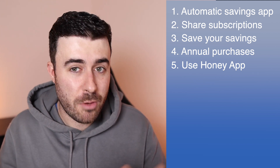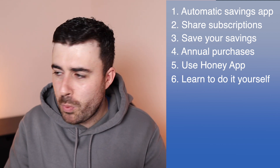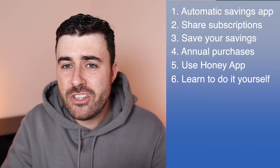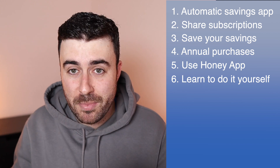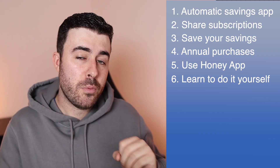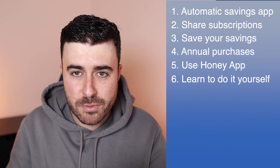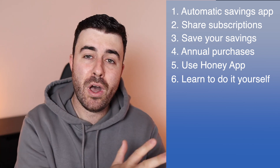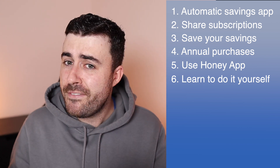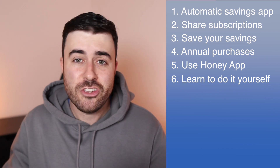Everyone shopping online should be using Honey. Number six: start learning to do more things yourself. Most jobs we get people to come in and do, we could realistically Google or search YouTube and get a good idea of how to do ourselves — we just don't because we're naturally lazy and have more confidence in an expert. For example, I wanted artificial turf installed in my back garden, and quotes were coming in at £3,000 to £4,000. I used YouTube, followed a step-by-step guide, and it ended up costing me about £1,300 for materials — saving roughly a third of what I would have paid an expert.